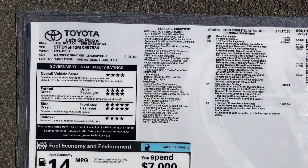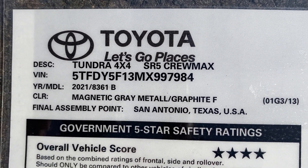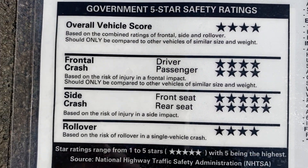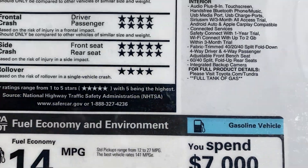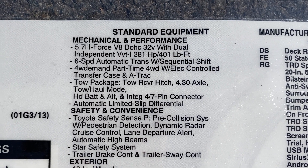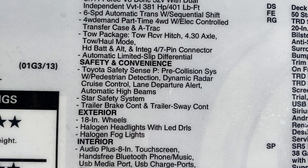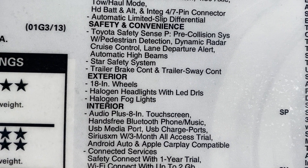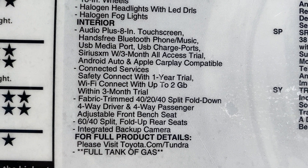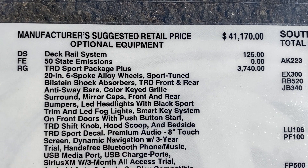Now the window sticker is going to show us what's been added at the factory, the regional port, and the dealership level. Made in San Antonio, Texas. It starts off as an SR5 Crewmax. Here's the fuel mileage. Standard features: 5.7-liter, 381 horsepower, 401 pounds of torque, six-speed automatic transmission, Toyota Safety Sense, and those 18-inch wheels that were stock. Factory MSRP is $41,100, and we're going to see the price and options jump up pretty quickly.